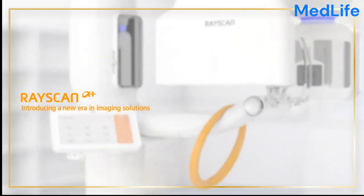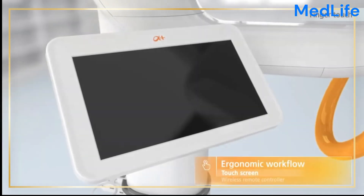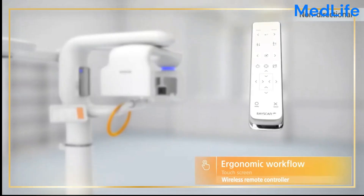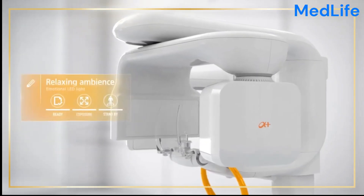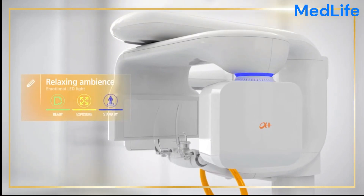The Dental RaySkin Alpha Plus is a cutting-edge and advanced dental imaging system that redefines the standards of precision and clarity in dental radiography. With its sleek design and state-of-the-art technology, this system offers dental professionals an unparalleled tool for accurate diagnosis and treatment planning.